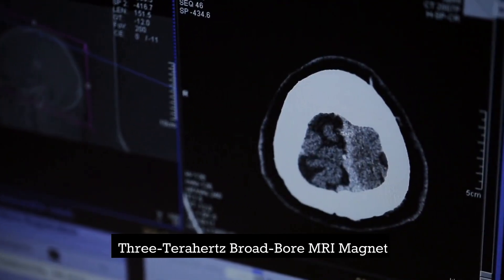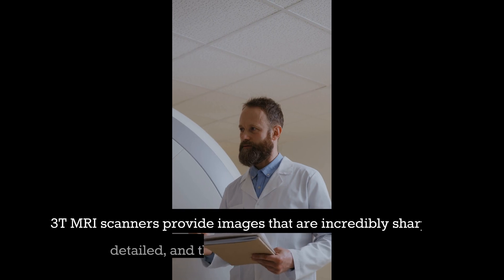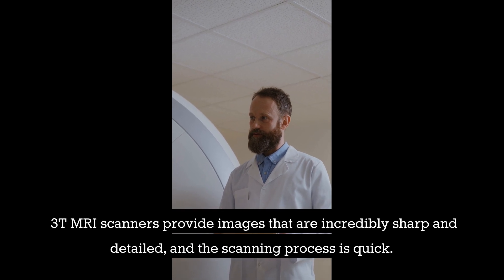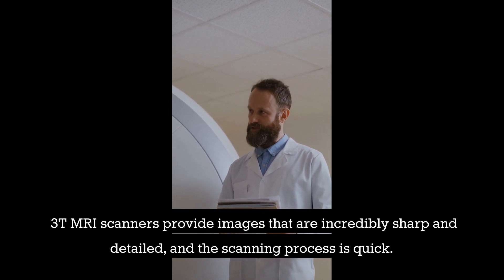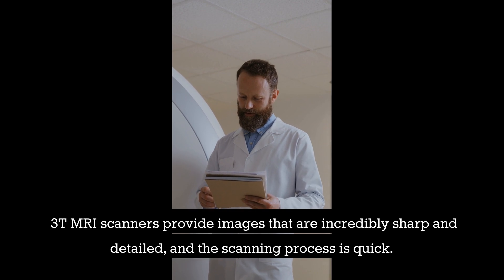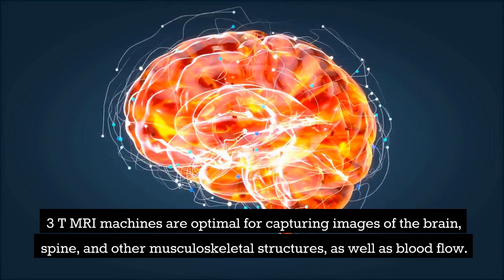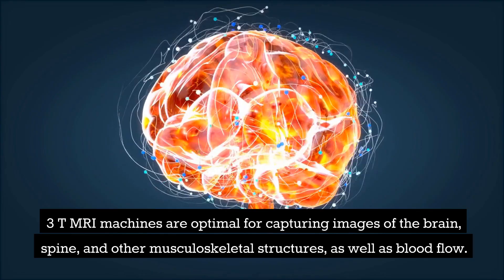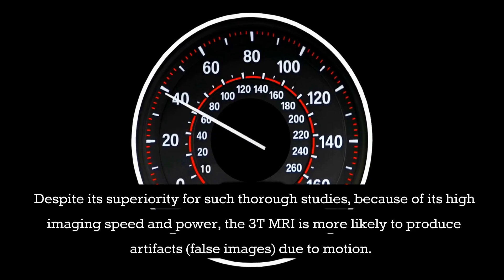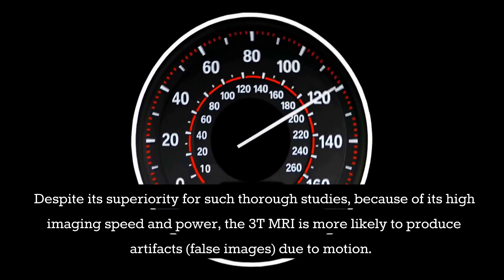A 3T scanner has the strongest signal strength when compared to other MRI scanners. 3T MRI scanners provide images that are incredibly sharp and detailed, and the scanning process is quick. 3T MRI machines are optimal for capturing images of the brain, spine, and other musculoskeletal structures, as well as blood flow. Despite its superiority for such thorough studies, because of its high imaging speed and power, the 3T MRI is more likely to produce artifacts — false images — due to motion.